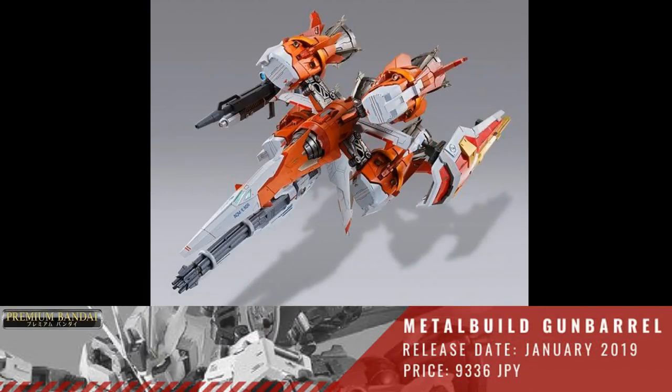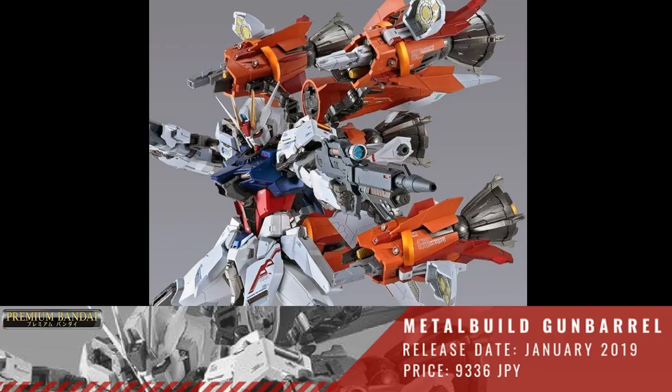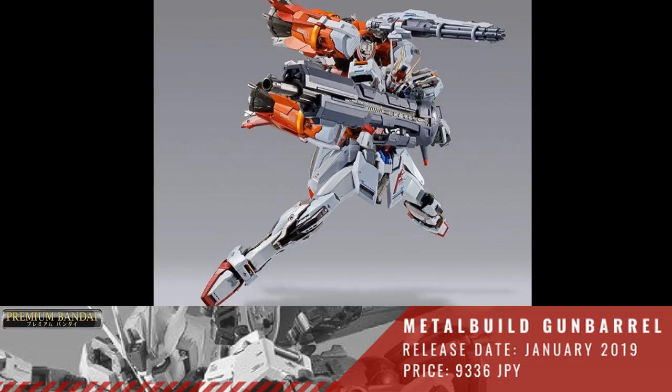Next we have a P-Bandai Metal Build Gun Barrel Striker Pack. This will be released January of 2019 with a price of 9,936 Yen.